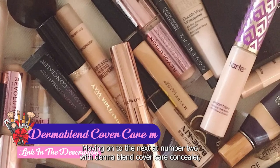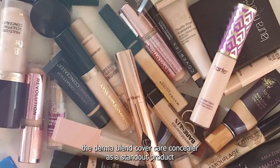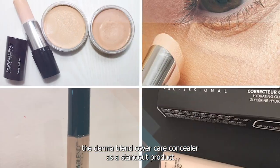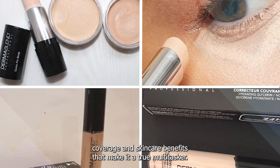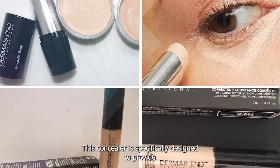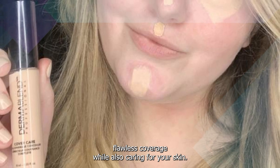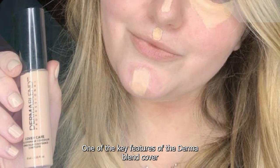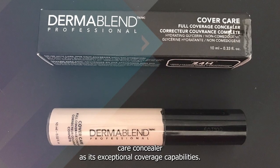Moving on to number 2 with Dermablend Cover Care Concealer. The Dermablend Cover Care Concealer is a standout product in the world of makeup concealers, offering impressive coverage and skincare benefits that make it a true multitasker. This concealer is specifically designed to provide flawless coverage while also caring for your skin.